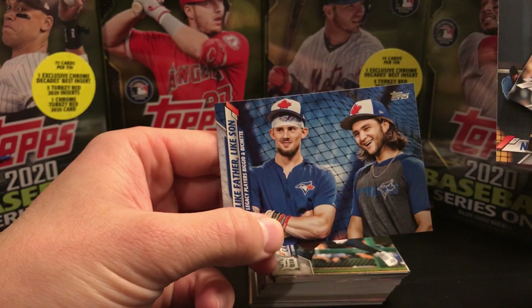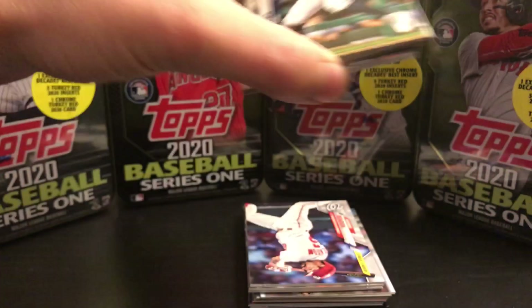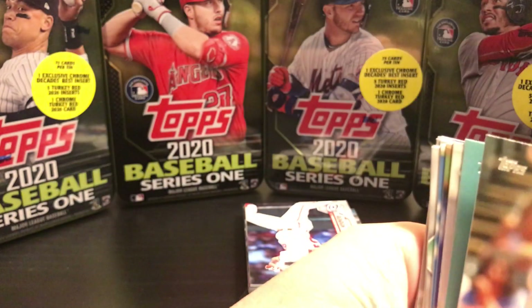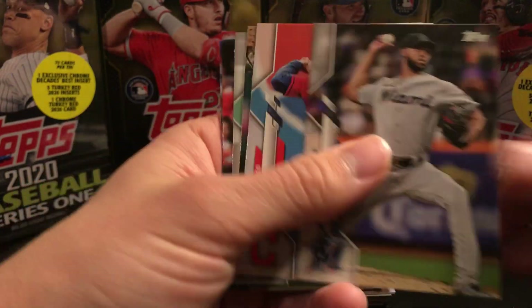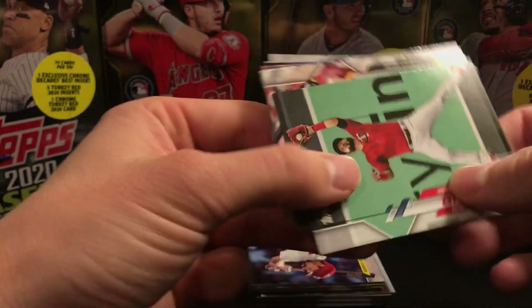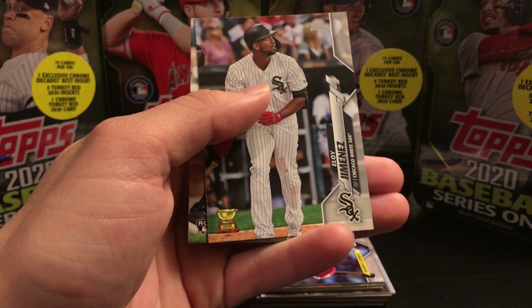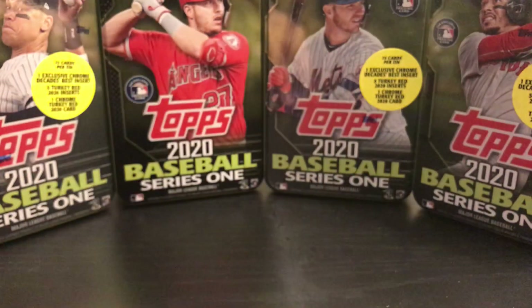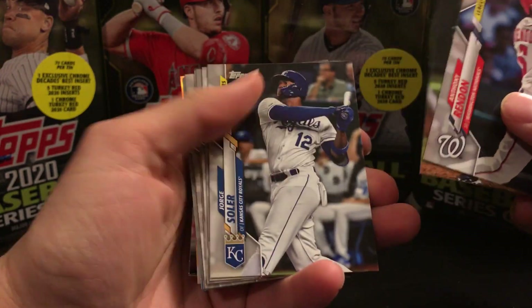Like father like son, that's pretty cool. There's AJ Park. There's a good Gold Cup Jimenez. We should be coming up on the good stuff — looks like we got a rainbow foil in here.